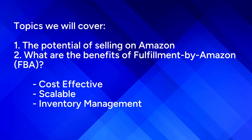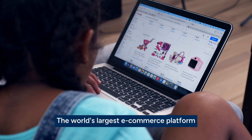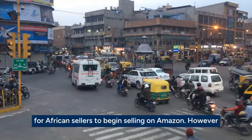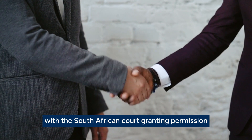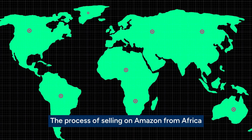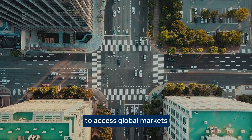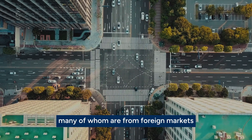The potential of selling on Amazon. Amazon, the world's largest e-commerce platform, offers great opportunities for exporters to start or expand their businesses. Historically, it has been a lengthy process for African sellers to begin selling on Amazon. However, with the South African court granting permission for Amazon to build its African headquarters in Cape Town, the process of selling on Amazon from Africa is expected to become simpler. Selling on Amazon is particularly beneficial for small and medium-sized enterprises to access global markets. More than half of the units sold on Amazon come from independent sellers, many of whom are from foreign markets.